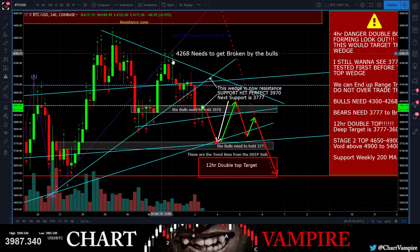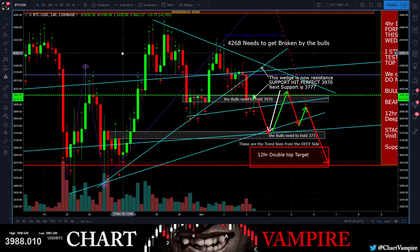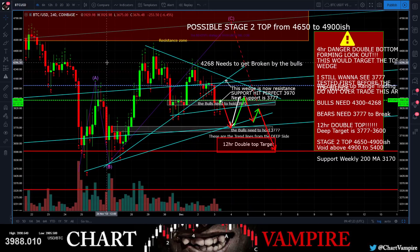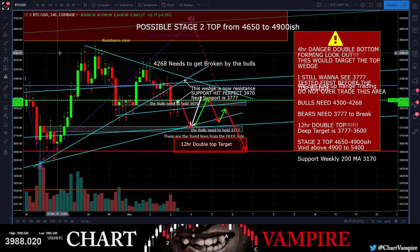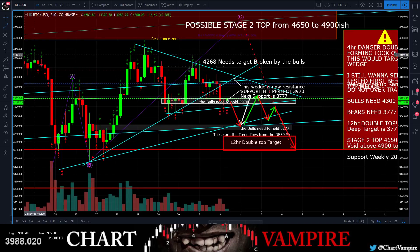We had this double top up here on the 12-hour. The target for that double top is technically right here inside this. What this looks like is we created a wedge right here - we've created a wedge within our larger wedge that we just fell out of. We just fell out of a much larger wedge.